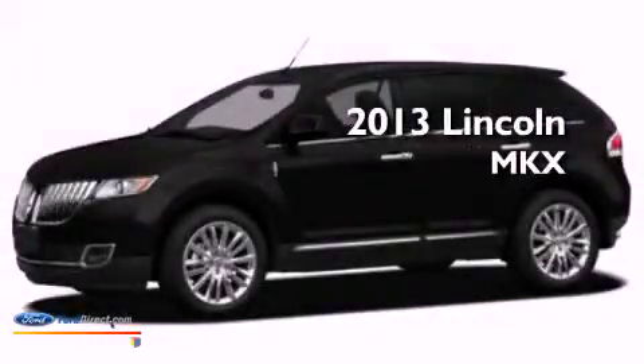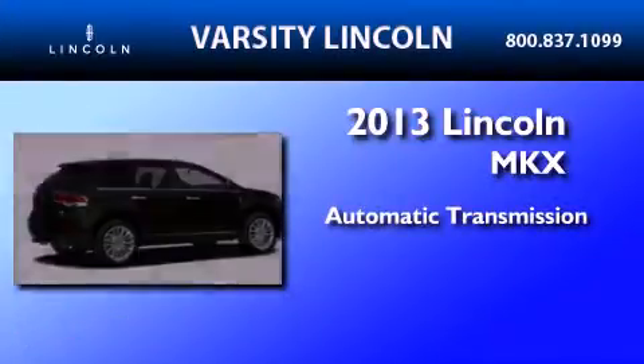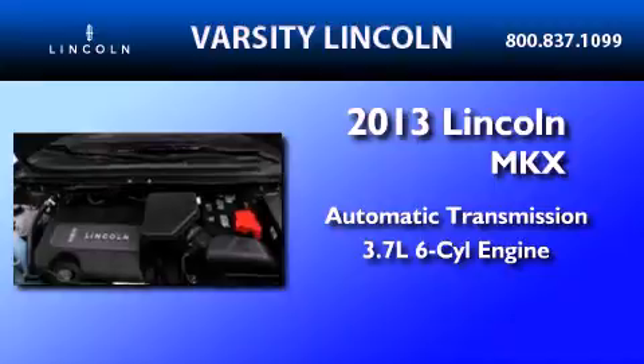This is a brand new 2013 Lincoln MKX. This crossover has an automatic transmission and a 3.7-liter V6.